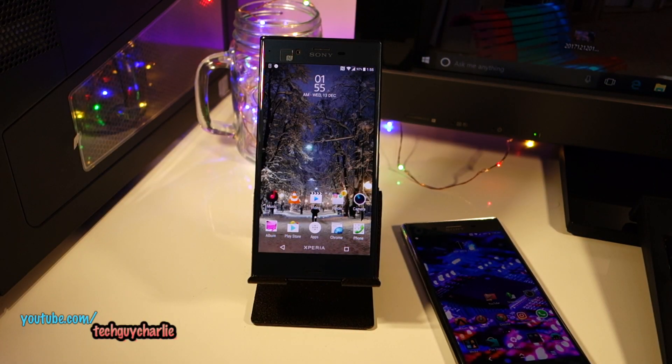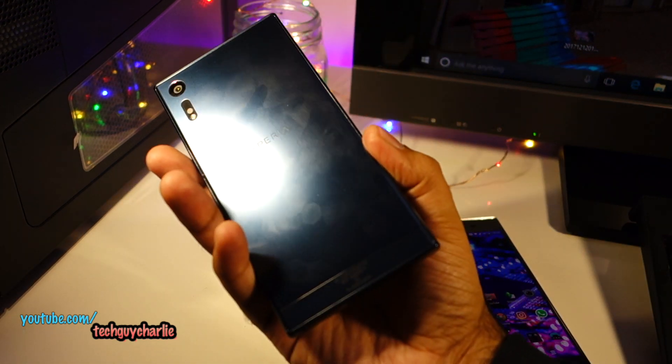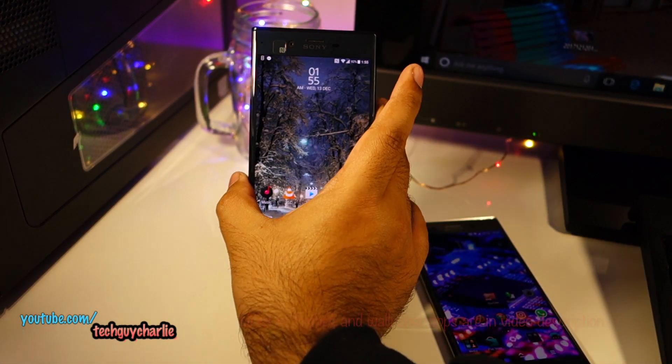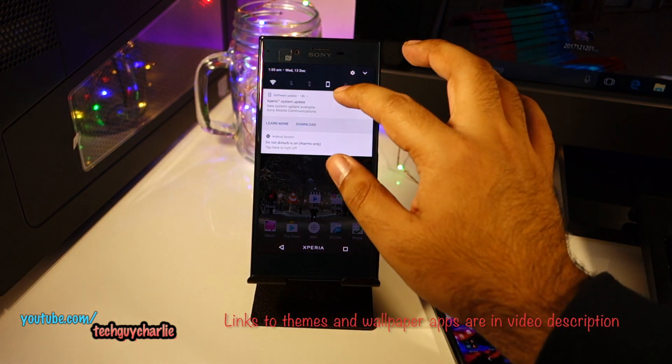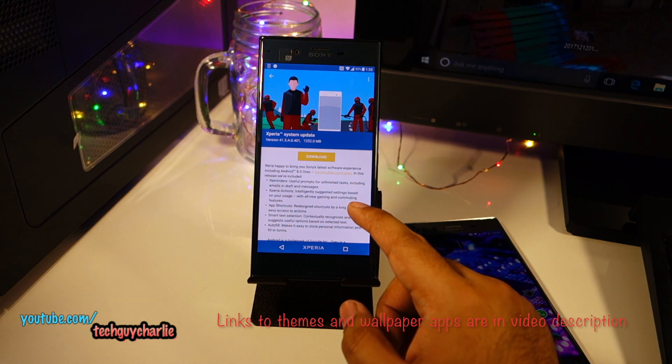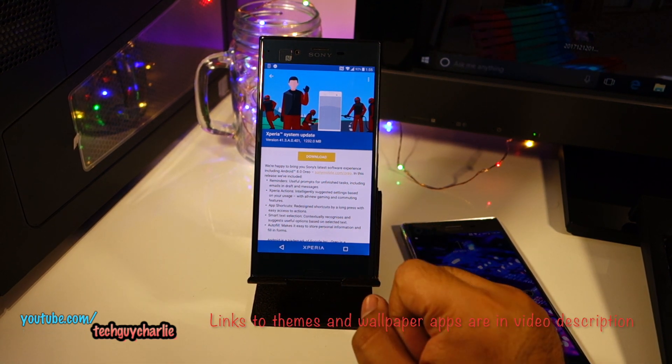Hey, how's it going guys, welcome back to another video. The Android Oreo update is here for the Sony Xperia XZ. I've got the XZ right over here — this phone is from last year, 2016 — and Sony has finally released the Oreo update for this phone. In this video I will be updating this phone and showing you the different features that come with the Oreo update.